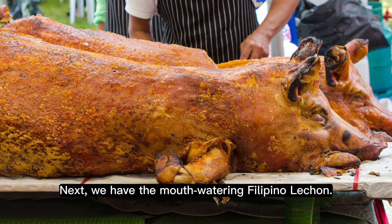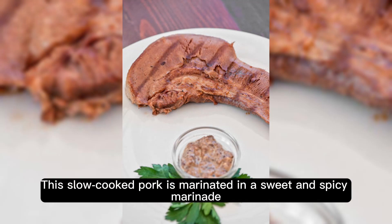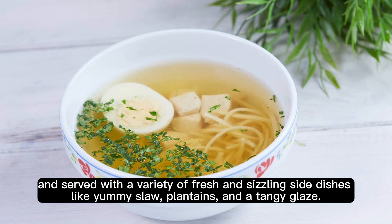Next, we have the mouth-watering Filipino lechon. This slow-cooked pork is marinated in a sweet and spicy marinade, and served with a variety of fresh and sizzling side dishes like yummy slaw, plantains, and a tangy glaze.